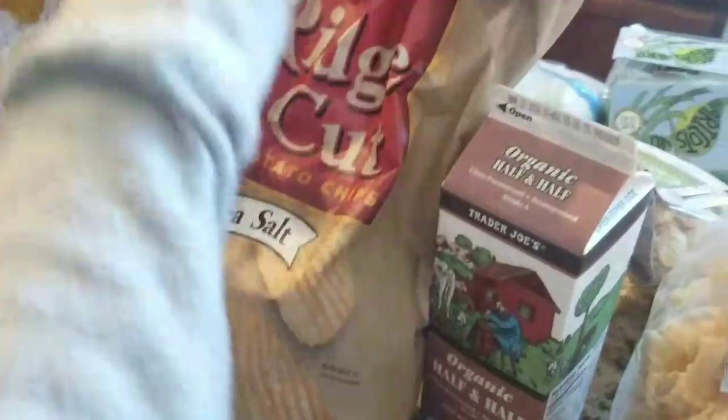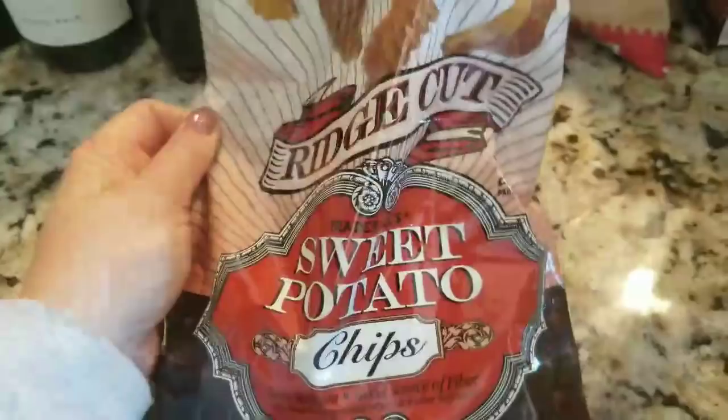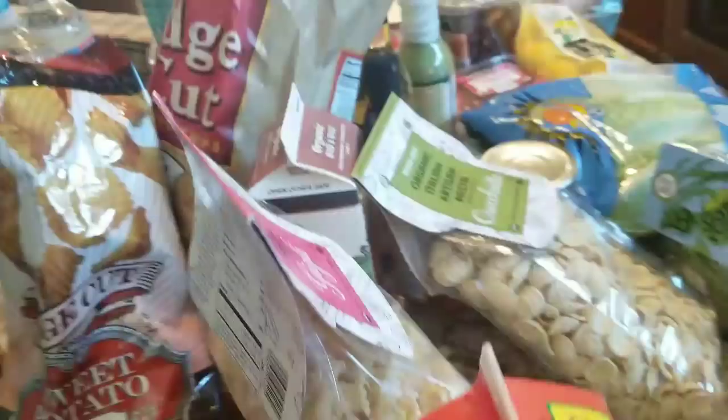These taste like the kettle chips from Costco — the ridge cut potato chips with sea salt. They got started on the way home. I also wanted to try the ridge cut sweet potato chips, which were really good — very crunchy, very delicious. I like them with jalapeño. Both bags were $1.99 each.